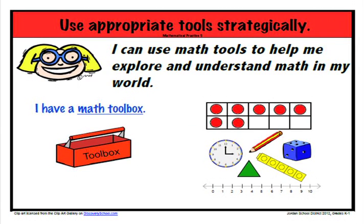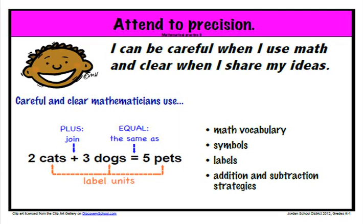The fifth standard is to use appropriate tools strategically. Students need to be able to use a variety of tools in solving problems. They also need to be able to determine which tool is the most effective for the problem that they are solving. The sixth standard is to attend to precision. Students need to not only be precise in their calculations, but also in the language they use when they explain their solutions and thinking processes.